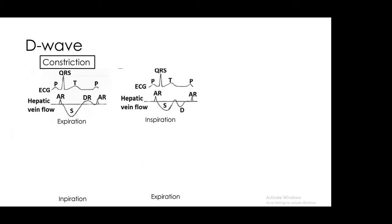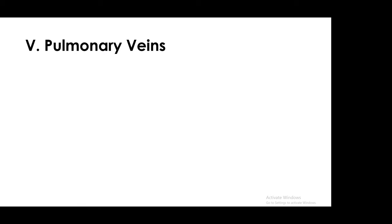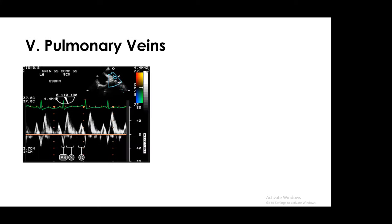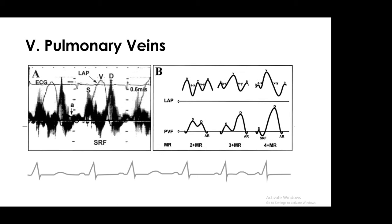Looking at the D wave gives an incredible amount of information about constriction: diastolic flow reversal during expiration is seen in patients with constrictive pericarditis, while in restrictive cardiomyopathy, diastolic flow reversal occurs during inspiration. Bonus: if you understand hepatic veins, you understand pulmonary veins. In patients with a TEE, the reversal wave goes in the opposite direction — S wave and D wave. The same principles apply: blunted S wave can indicate volume overload or worsening MR; when flow is reversed, you're looking at severe MR. Here's an example of someone with really severe MR who has systolic flow reversal.